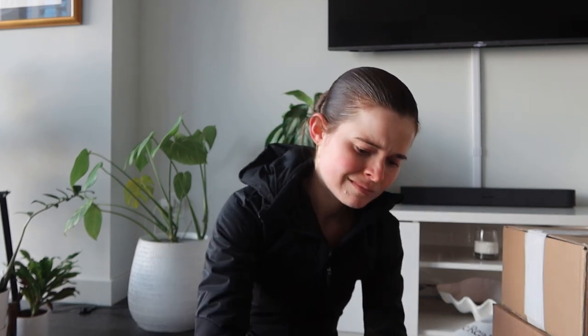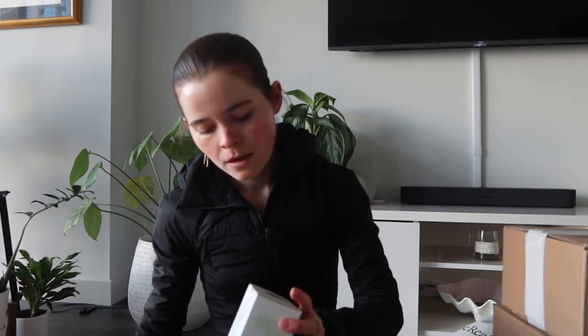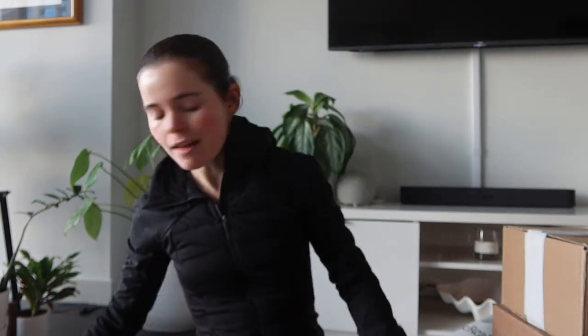Okay, I think this is PR. Oh, it's Peak — thanks, Peak! It's the Sun Goddess matcha. I'm really excited to try this; I've heard amazing things about it. I was excited when they reached out to send stuff because I have been wanting to try it. Love that.